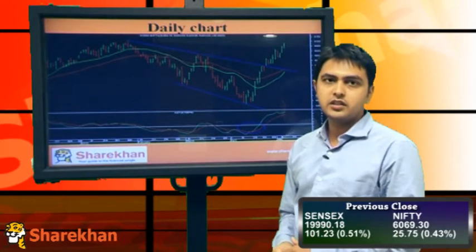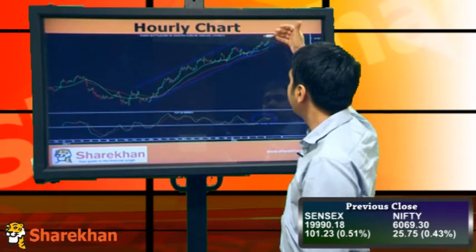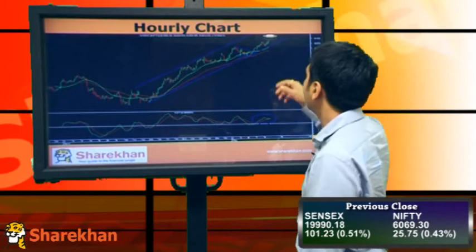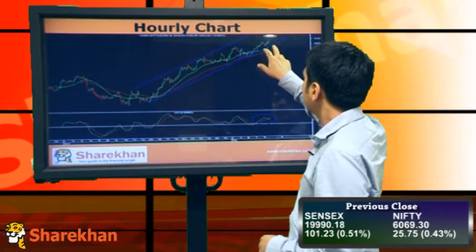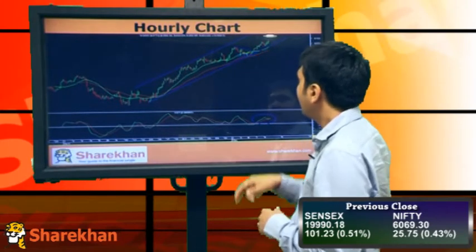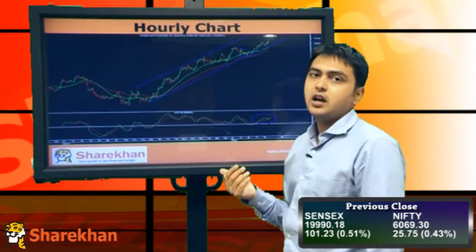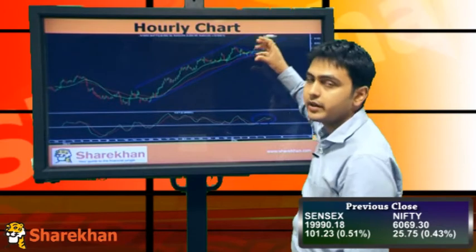Above 6100-6110, we'll be targeting at least 6300. On the hourly chart, we've been trading in a channel and I'll be expecting the upper end to be achieved, which is above 6200. Support should be around 6000-5950, around these consolidation levels, which is a very crucial level to watch. The hourly moving averages are around 6000, also a crucial intraday level. The hourly momentum indicators are on the buy side, so I'll be expecting the positive momentum to continue.